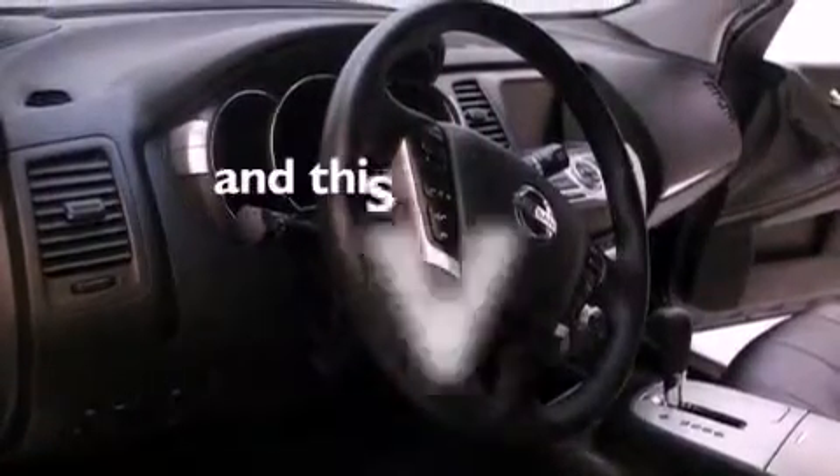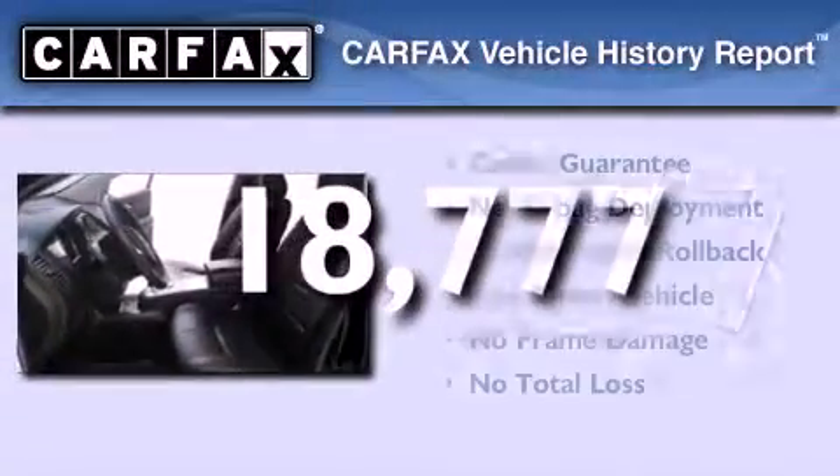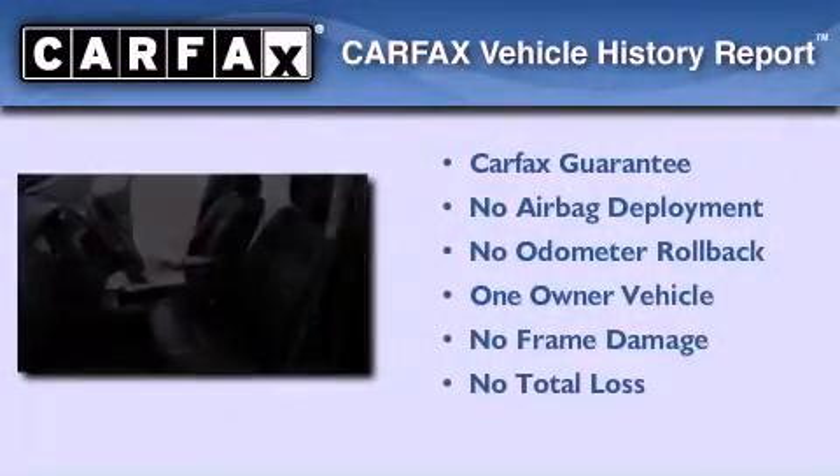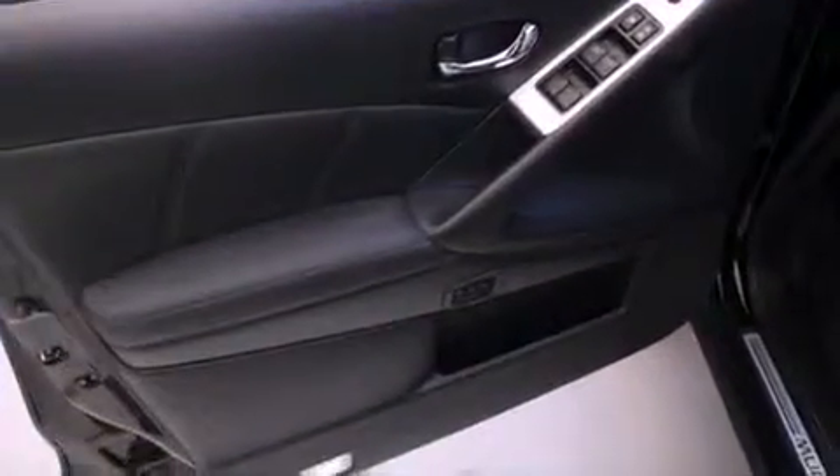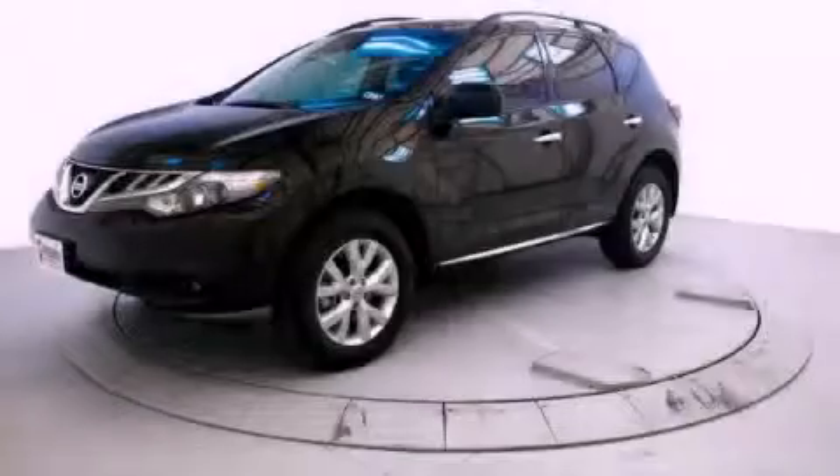This vehicle has less than 19,000 miles. This Nissan has had only one owner and it qualifies for the Carfax buy-back guarantee. Call now to find out how you can own this breathtaking vehicle.